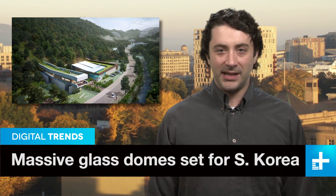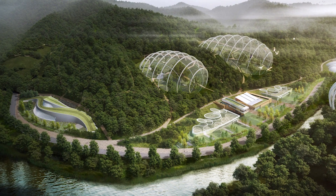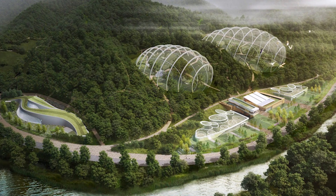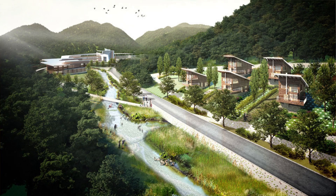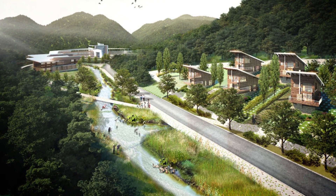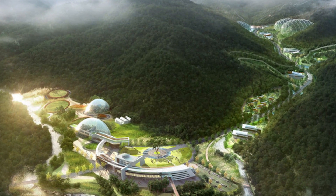Saving animals from extinction is an important but kind of depressing topic. But a new project in South Korea just upped the cool factor immensely. Construction of several gigantic glass-enclosed biodomes is scheduled to begin this December and should be completed in 2016. Inside the giant domes, located in one of the last wild areas on the heavily populated peninsula, animal saviors will attempt to boost populations of nearly extinct birds, mammals, and reptiles. If the project works, the animals will then be released into the real wild for further population growth.